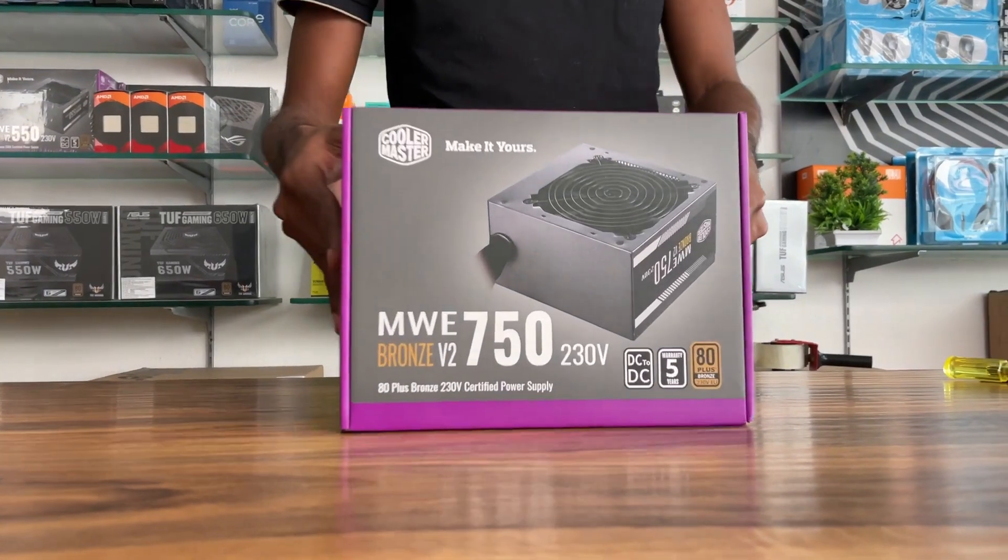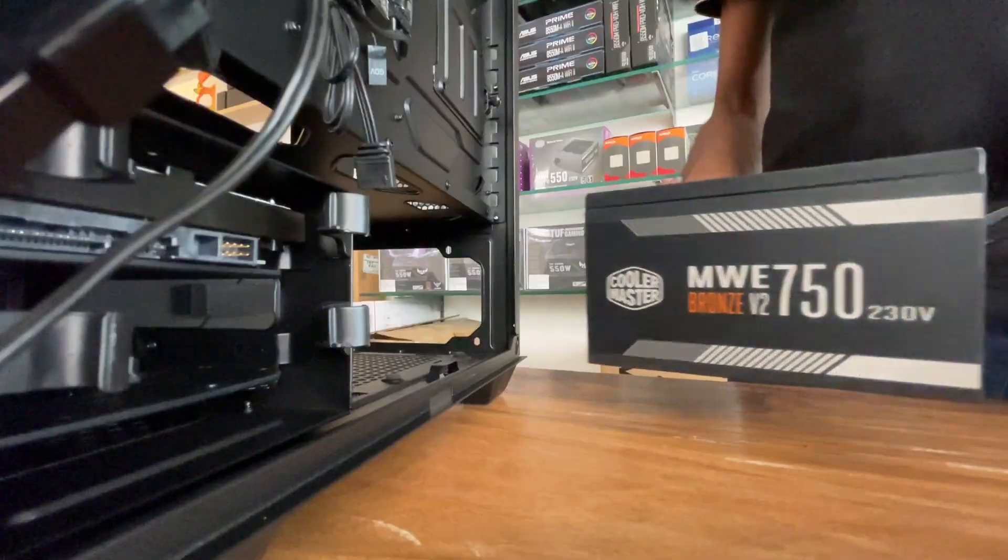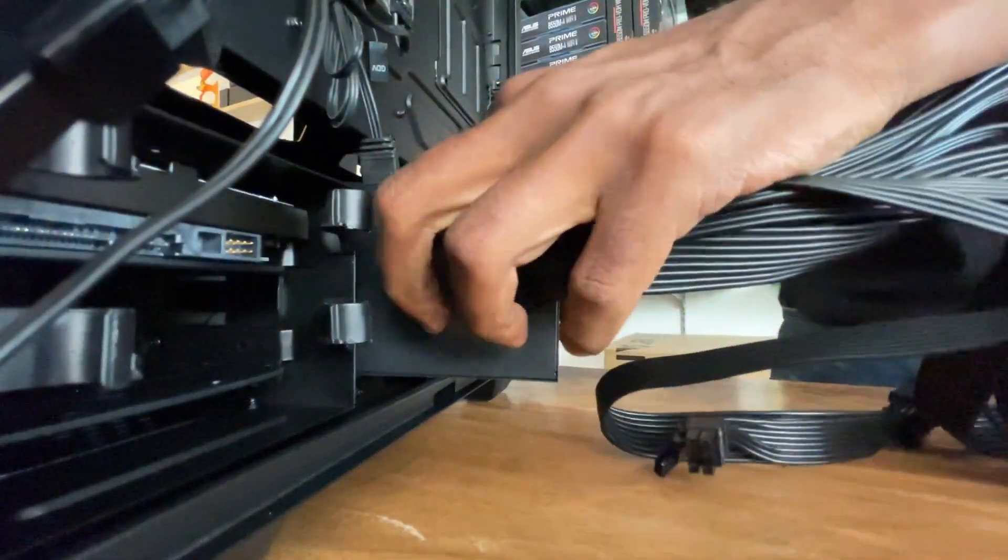Power supply: Cooler Master 750 watts, 80 Plus Bronze. Cooler Master is an excellent power supply brand. This model comes with a 5-year warranty.